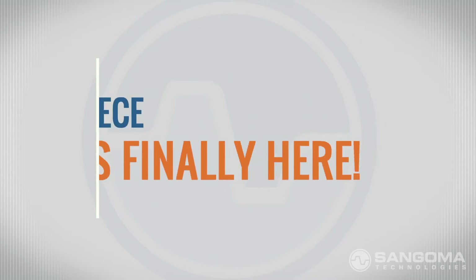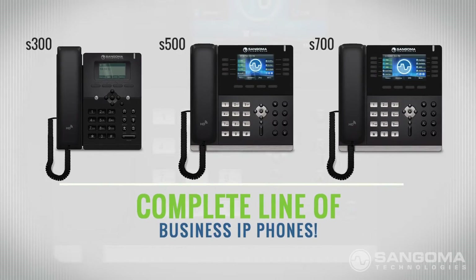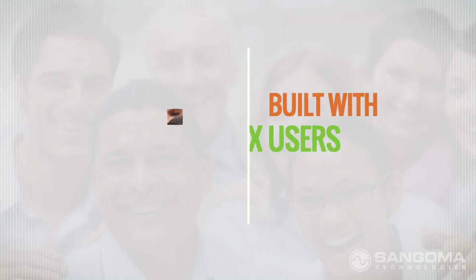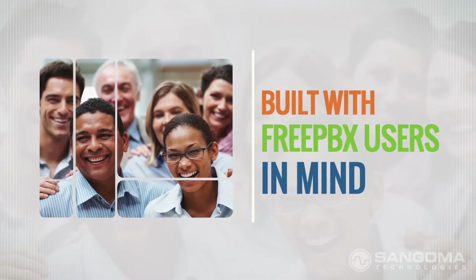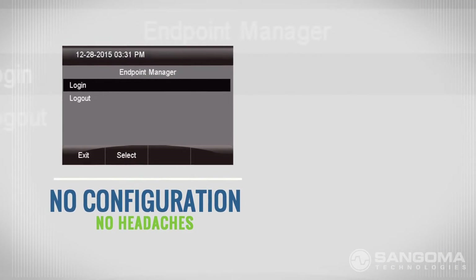The missing piece is finally here! That's right, Sangoma is launching a complete line of business IP phones. These phones have been specifically built with FreePBX users in mind. There's no manual configuration, there's no headaches.